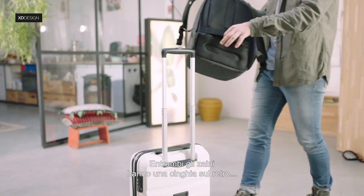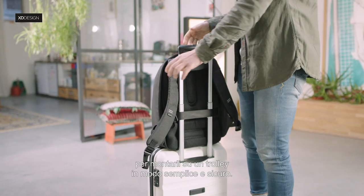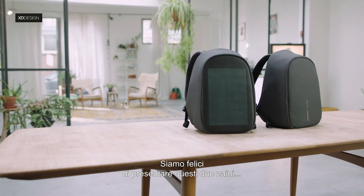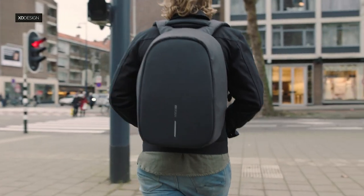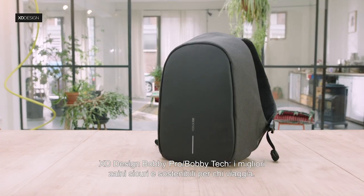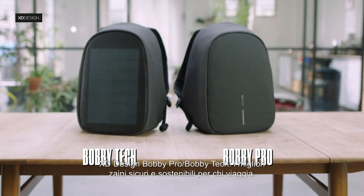Both bags have a strap on the back of the bag to easily and safely mount the bag onto your rolling luggage. We are proud to introduce both bags to the fans of the original Bobbi Anti-Theft Backpack. Meet XD Designs' Bobbi Pro and Bobbi Tech — the safest, sustainable travel backpacks.